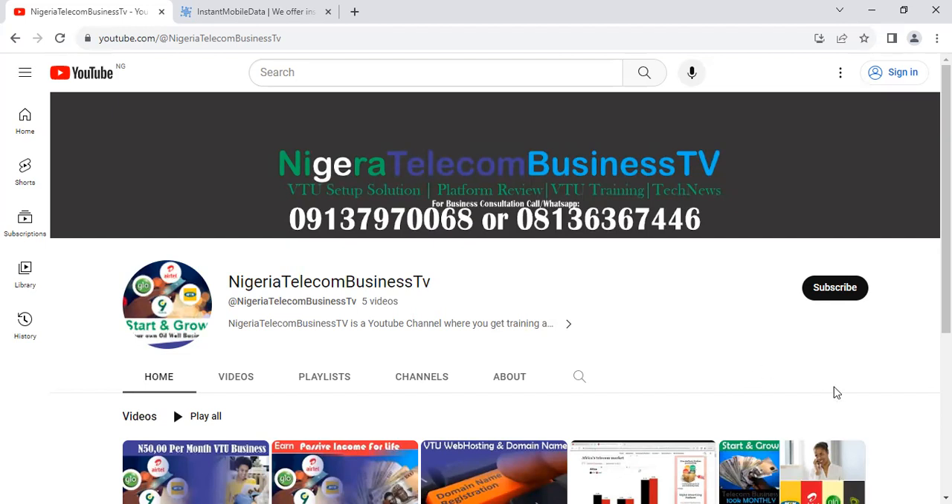Please subscribe to the channel and hit the notification icon so that whenever we make an update on this channel, you will be notified right away. Our training is top-notch and we always show you the best way to make money online, so hit that subscription button and like and share this video.